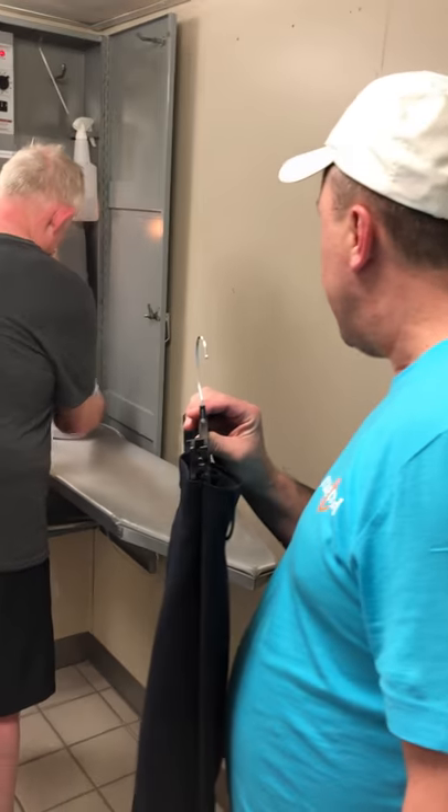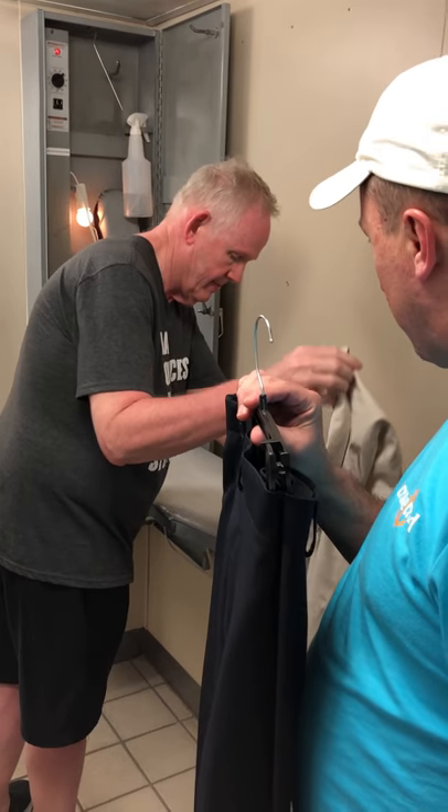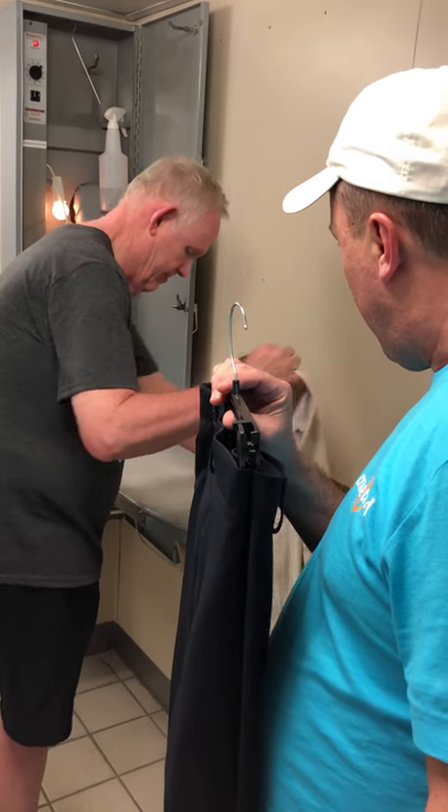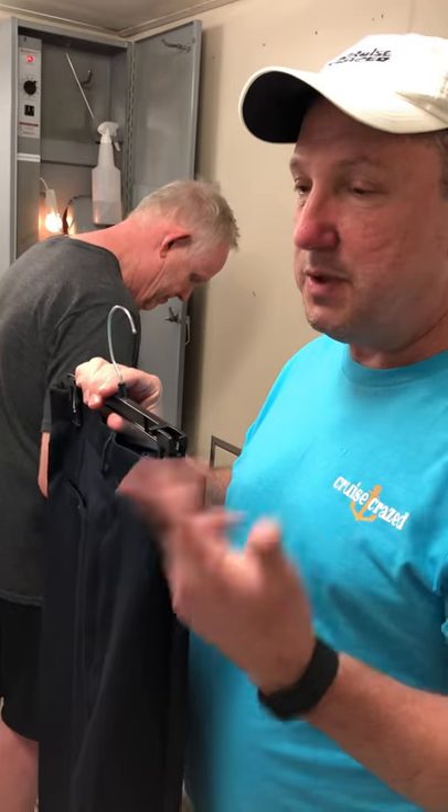Also, it has an ironing board. This one is not that conducive to ironing because it is backwards from normal. Sometimes the larger ships have multiple ironing boards, but this one just has the one.